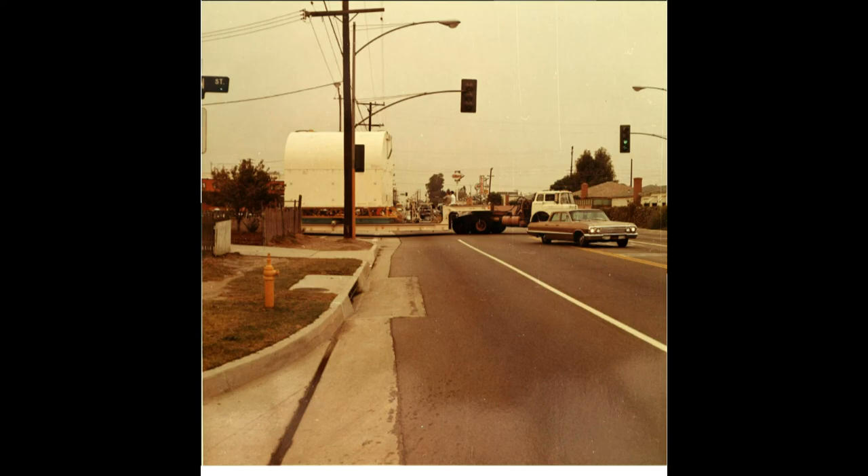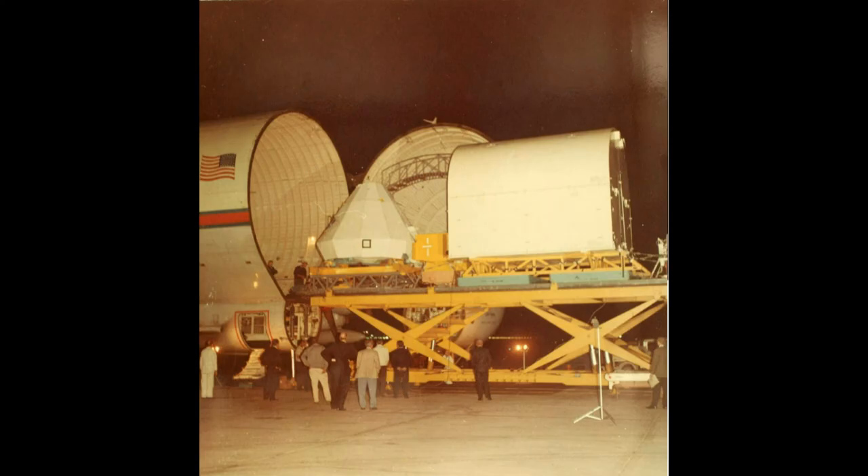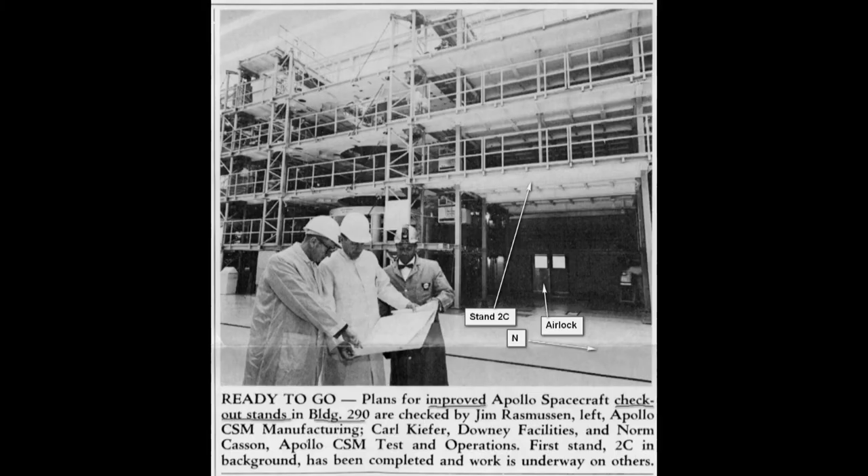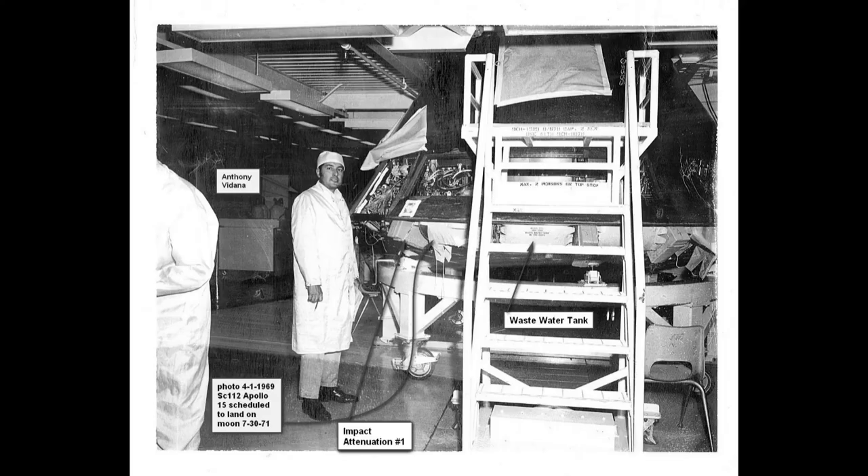This is one of the advanced birds — the Block 2 vehicles going out. Here's a picture of me when I was a young man working there. The stacks would change — they got bigger and better. They were easier to run before when they were just individual. And here's Apollo 15, which I was working on.